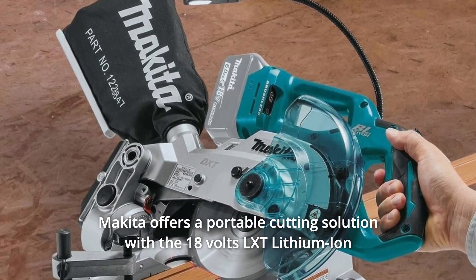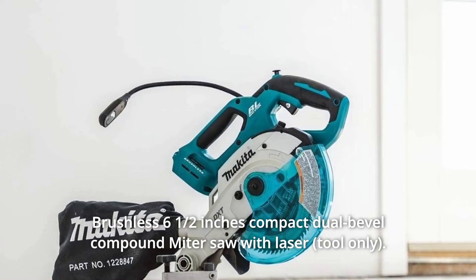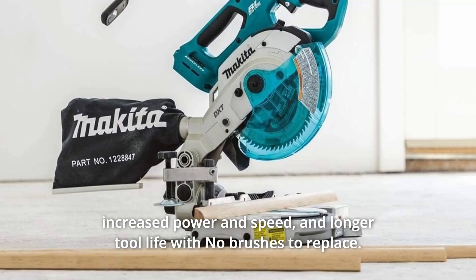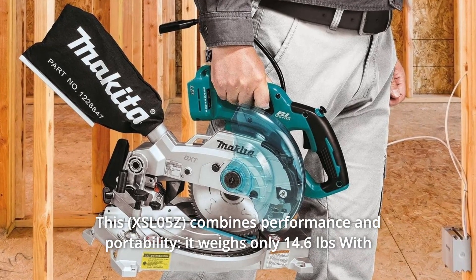Makita offers a portable cutting solution with the 18V LXT lithium-ion brushless 6.5-inch compact dual-bevel compound miter saw with laser. The efficient BL brushless motor is engineered for up to 50% longer run time, increased power and speed, and longer tool life with no brushes to replace. This combines performance and portability.